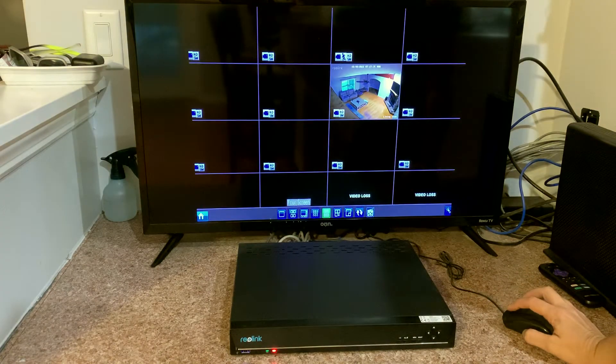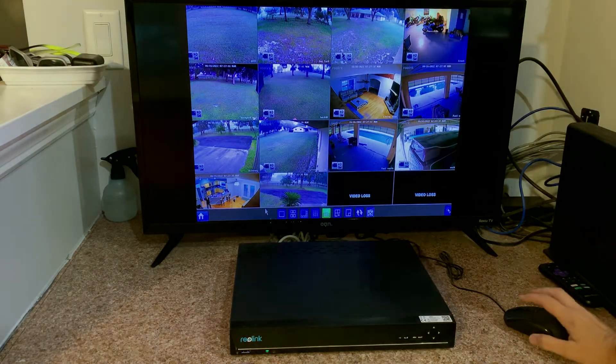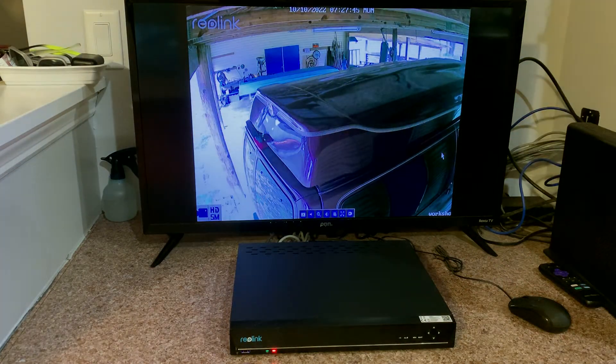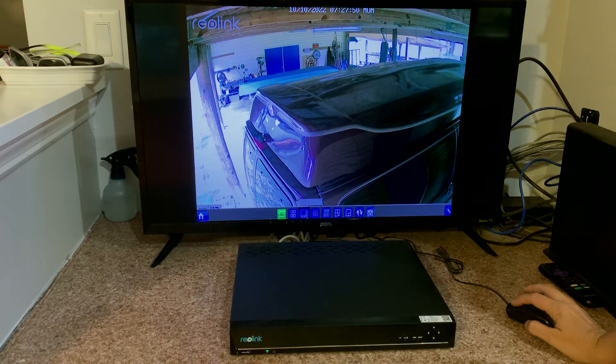We do have a couple of transmitters. There's a transmitter outside that allows us to connect power to our remote workshop, and you can see the cameras facing that way. This is a pretty good distance from the house.